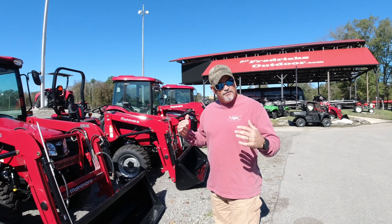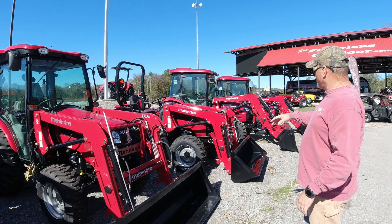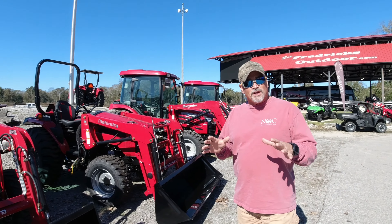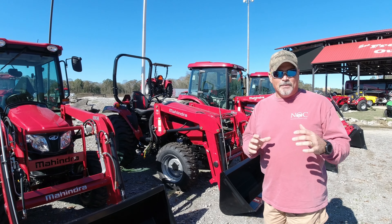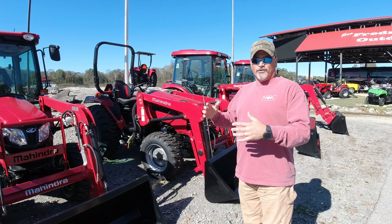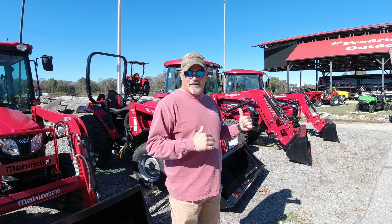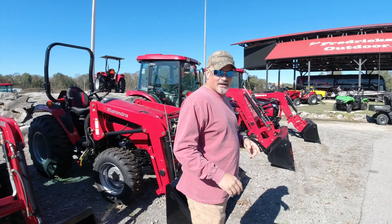This place is full of Mahindra tractors. We've got a 2638, a 2665 cab, another 2665. If you're watching this in November 2019, November is like cab month for Mahindra — I saw it on their website. They're offering special rebates and deals on cab models in November. We're just north of Birmingham, Alabama, so come check out Frederick's because these cab models will be on sale.